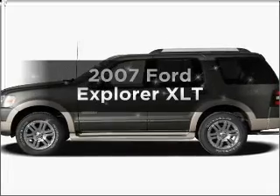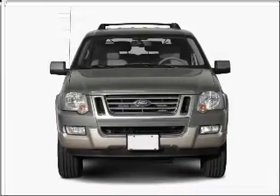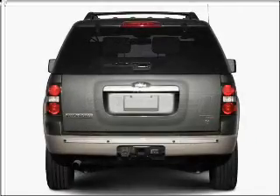Check out this 2007 Ford Explorer. This is the set of wheels you've been looking for, with a reliable six-cylinder engine that responds smoothly to its five-speed automatic transmission.